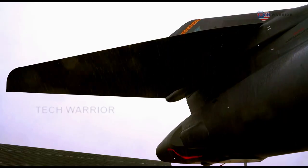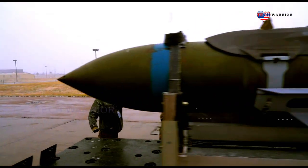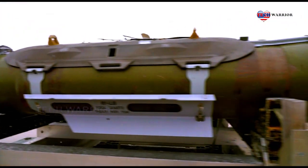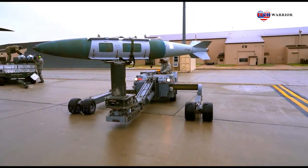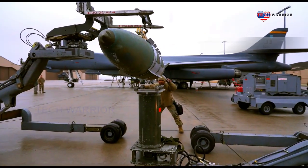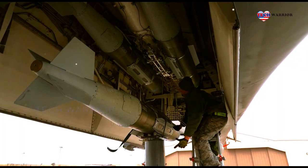The B-1 is an especially capable platform in this region, being able to travel large distances and bear significant firepower with precision and standoff munitions. These missions support the 2018 National Defense Strategy objectives of strategic predictability and operational unpredictability.